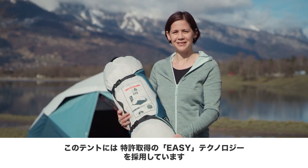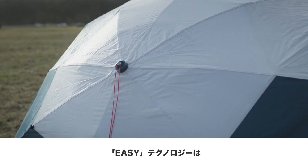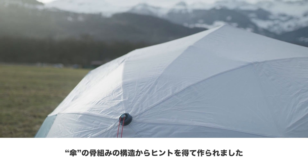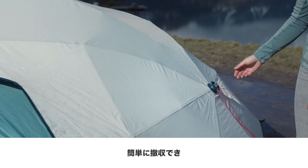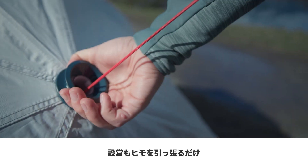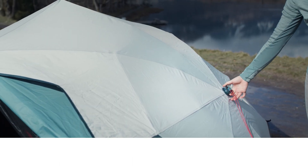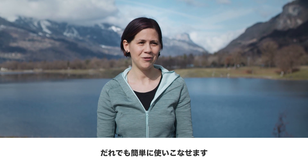In this tent, we used our patented EZ technology. Let me show you. Catch it! In our patented EZ technology, we integrated two umbrellas in this tent. Thanks to the push-button system, it's really easy to close and as quick to open. As you can see on your screen, the whole process is really quick and everyone can do it.